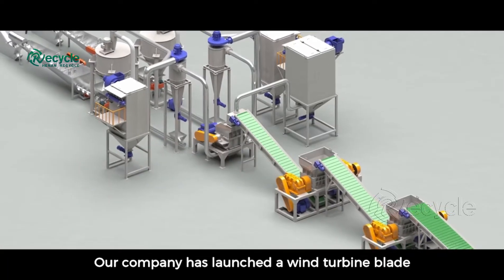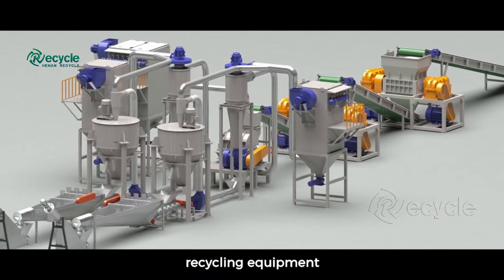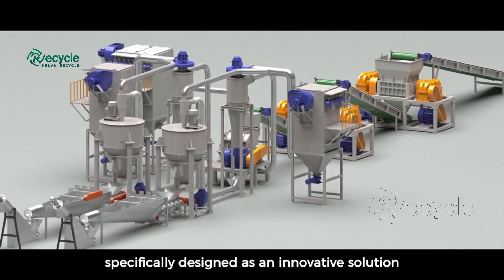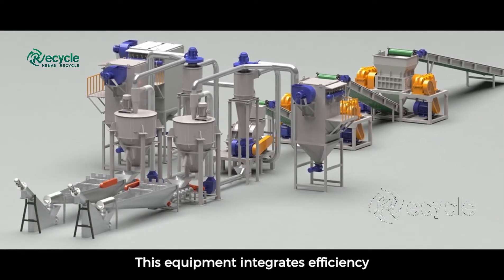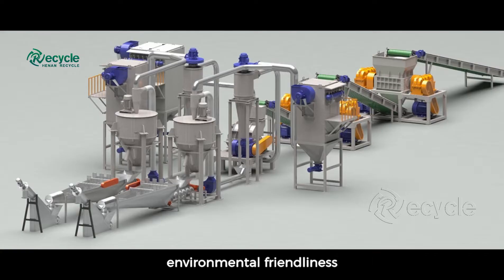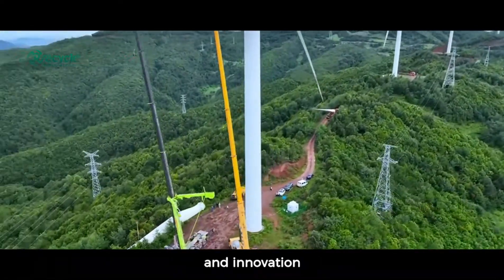Our company has launched a wind turbine blade recycling equipment specifically designed as an innovative solution for this industry's pain point. This equipment integrates efficiency, environmental friendliness, and innovation.